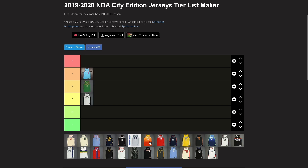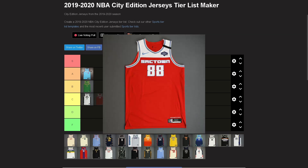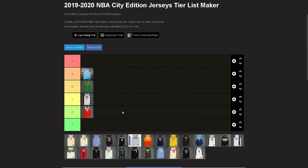Sacramento — I do not love these. Going D. The light blue worked at the time, the 'Sac Town' text still doesn't really work, and the red as a primary color does not work. That's just where it's got to go.